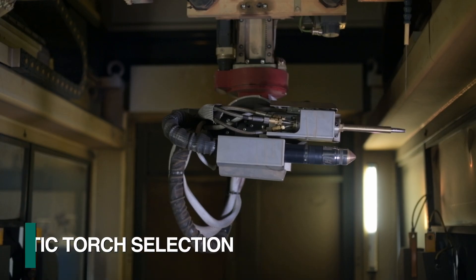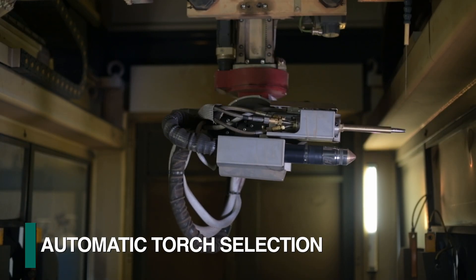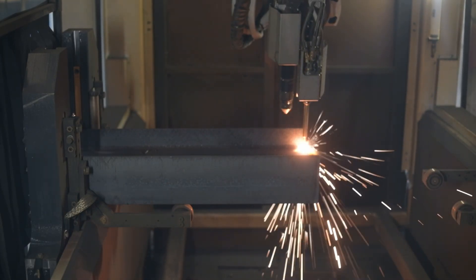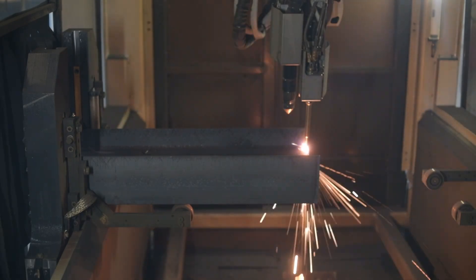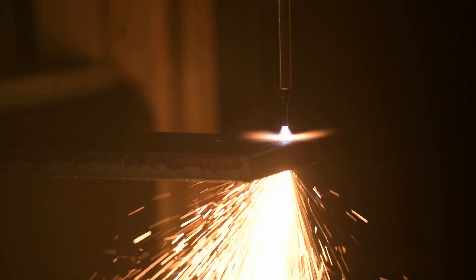Depending upon the required task, either the plasma or oxyfuel torch is selected by the automatic tool changer. The thin torch profile of the oxyfuel torch is generally selected when cutting the web close to the flange or when thicker material needs to be processed.